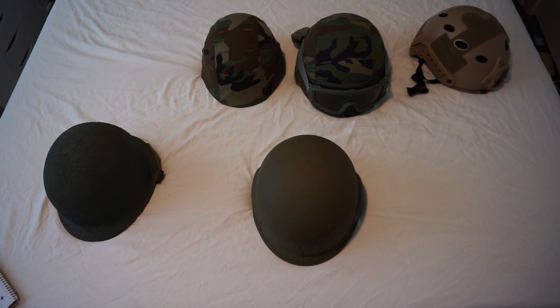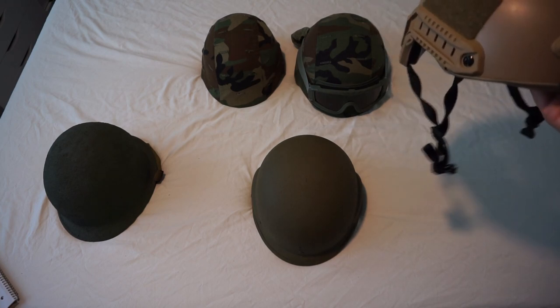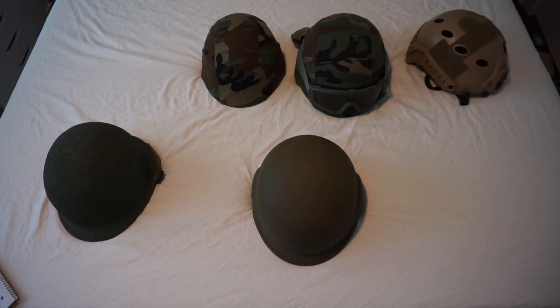From here development becomes more complicated. The PASGT technically served from 1983 to present day — the U.S. Navy still uses it aboard warships, and it's used by some SWAT teams and UN peacekeeping forces. However, the Marine Corps, Army, and Spec Ops teams all branched into different variants. This era also saw the emergence of bump helmets — non-ballistic helmets that only prevent bumps and scrapes but allow mounting of NVGs.